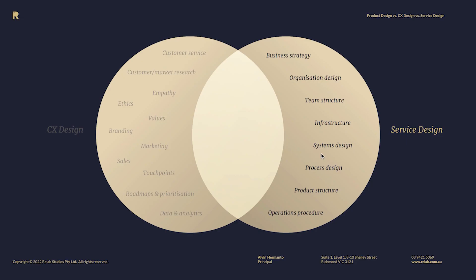Now let's have a look at service design. Service design is about business strategy, organization design, team structure, team functions — that sort of stuff is oftentimes part of service design because they're designed to support the CX as I mentioned earlier on the front end. Infrastructure is a big thing in service design: systems design, process design, product structure, operational procedures — that's all service design because it supports the front end. The way I like to think about it is: service design is the back end and CX is the front end.